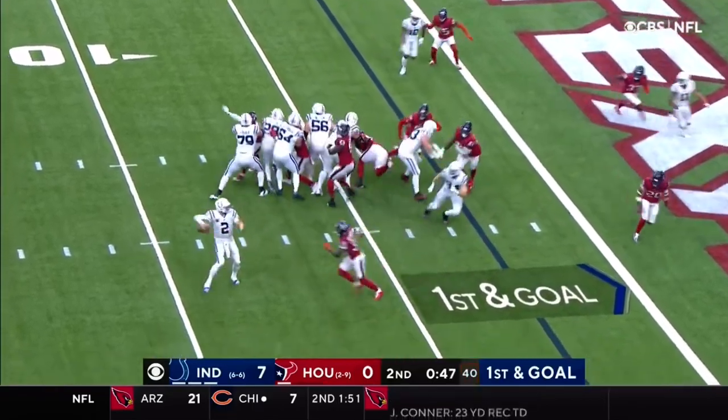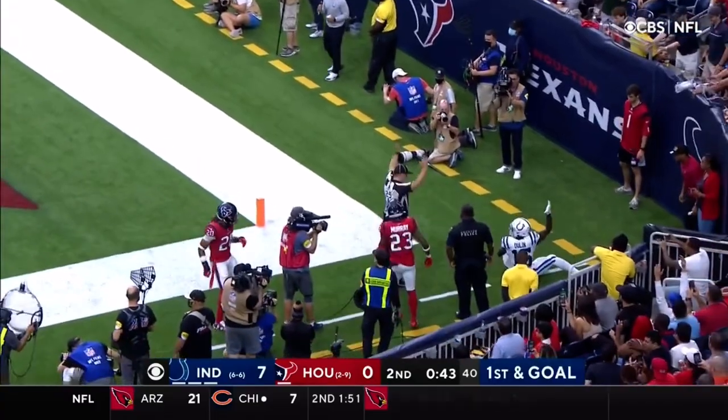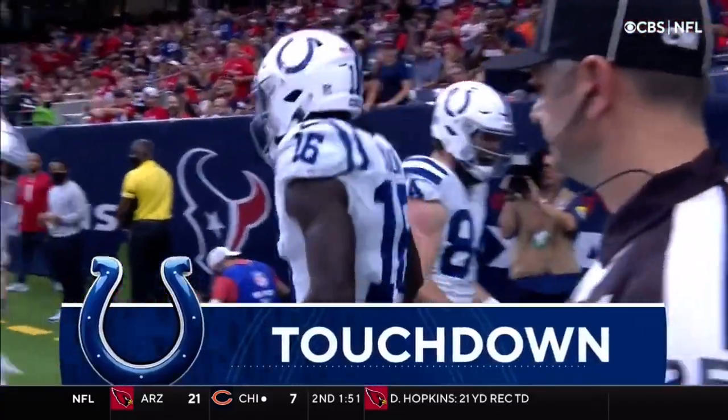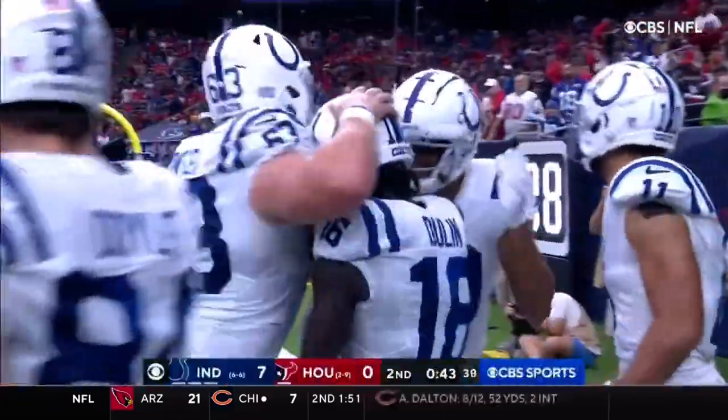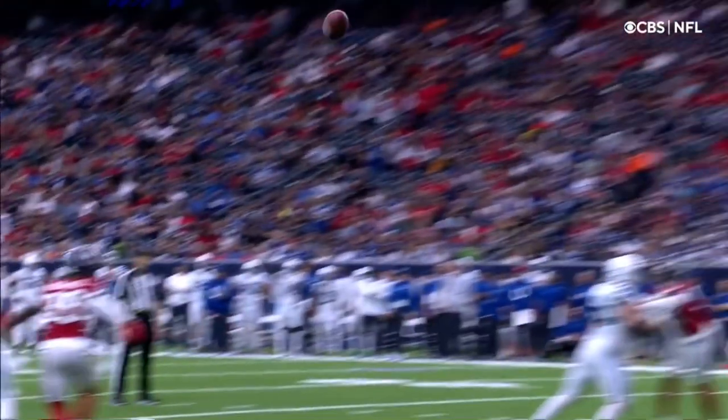Today on first and goal, they fake it to Taylor, the pass to the end zone — caught at the back of the end zone! It is a touchdown, Ashton Doolin with the catch. What a catch at the back of the end zone.